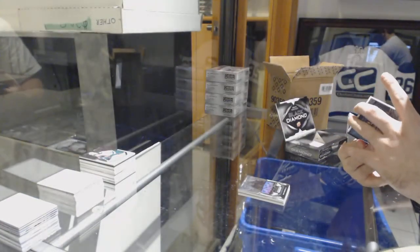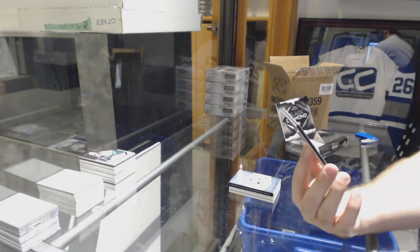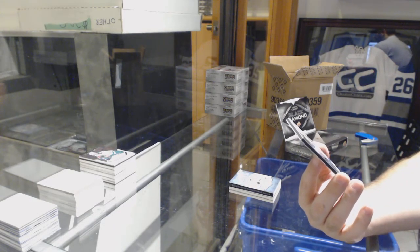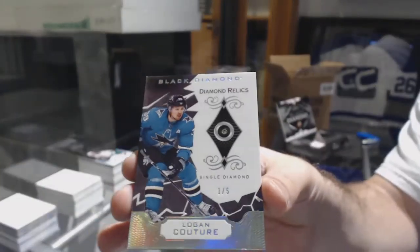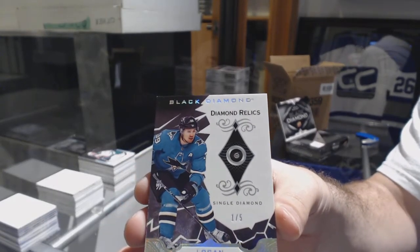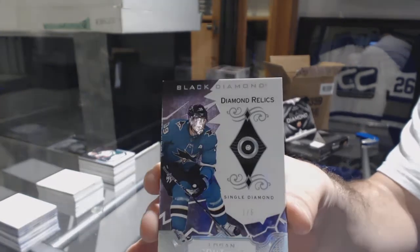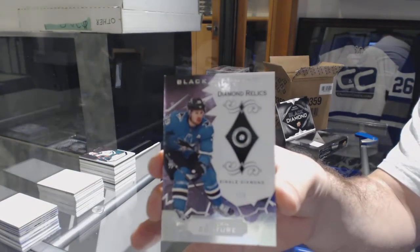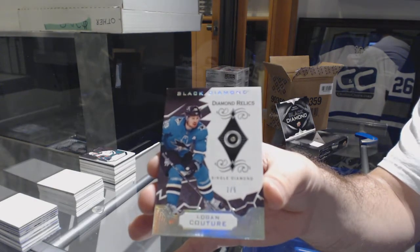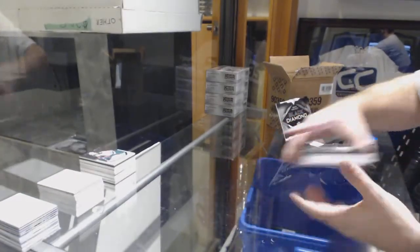Oh, that's sick — number one of five diamond relics for the San Jose Sharks, Logan Couture! One of five Logan Couture — that's sick. Nice San Jose pickup too.